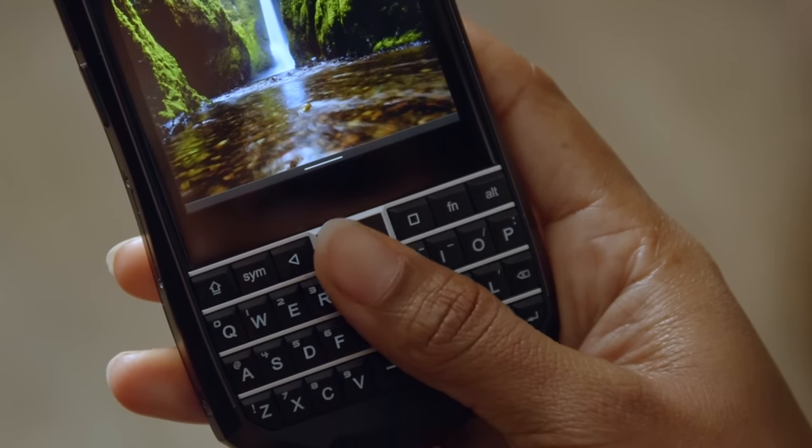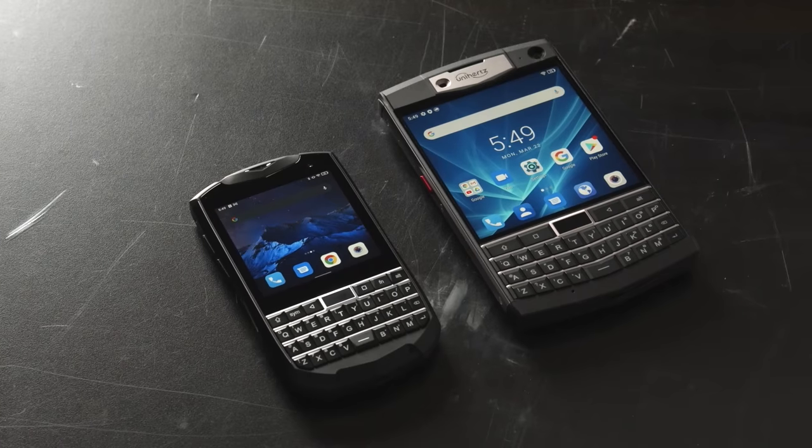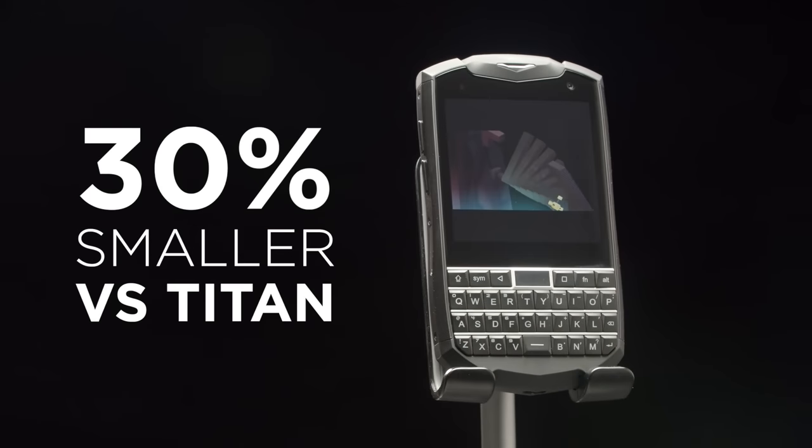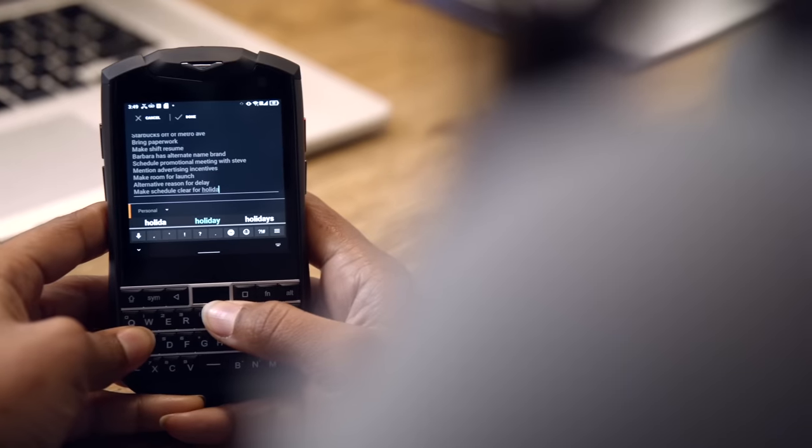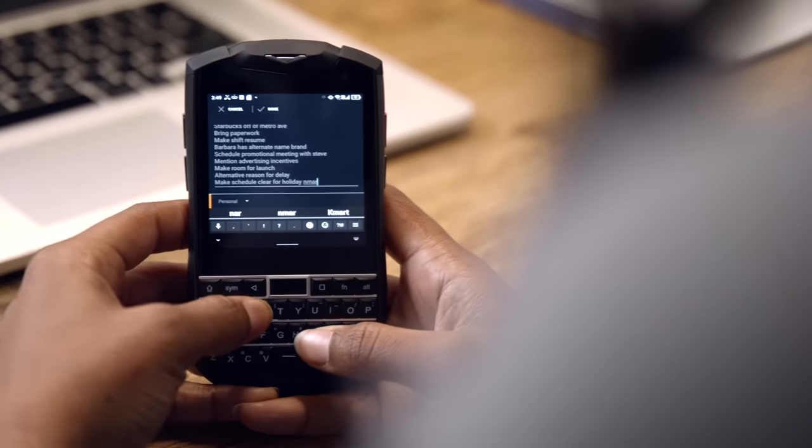Titan Pocket features everything great about the original Titan, but now in a sleeker and more compact outer shell, giving you a smaller smartphone without sacrificing the important features. It's perfect for those who want to travel light, but still want that tactile feel we've all grown to love.